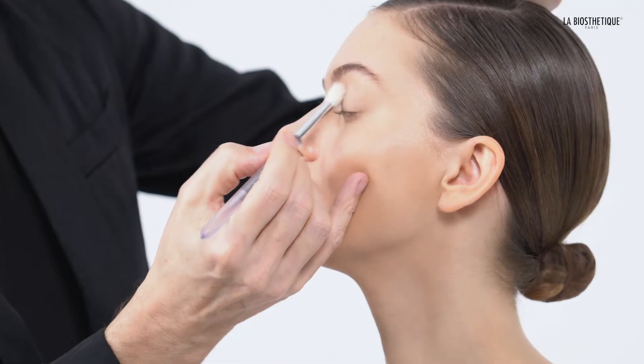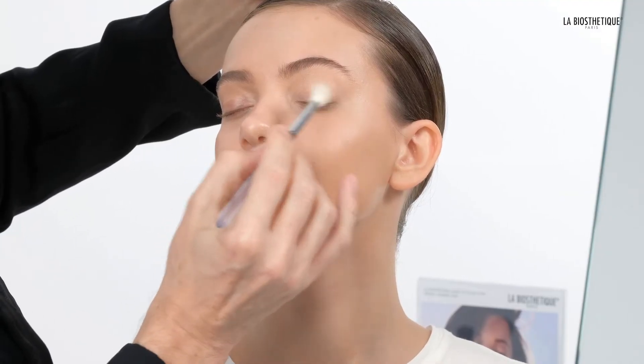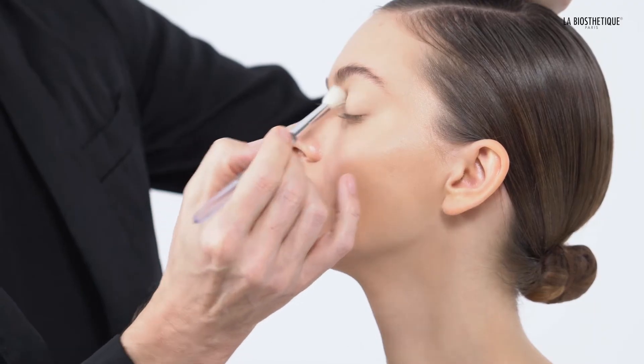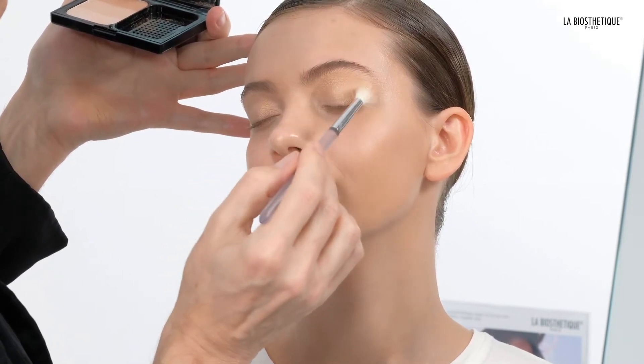With the lightest shade of my highlighter trio, I'm going to cover the complete upper eyelid. With the darker color, I'm feathering on the outer corner of the eye.